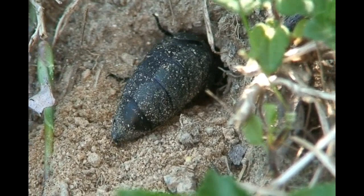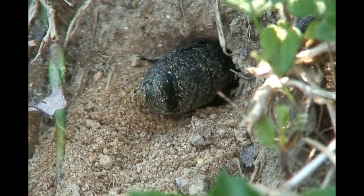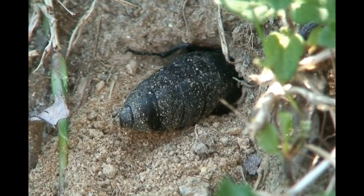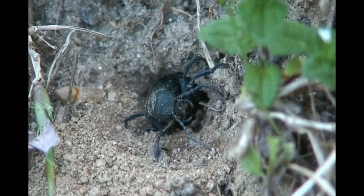Female blister beetles lay their eggs in the soil. A couple of years ago, I was really lucky to find a very pregnant blister beetle who spent the better part of an hour excavating a gallery. After she was finished, she turned around and put her very large abdomen into that hole, sat there for quite a while, and when she was finished, she pulled out and plugged the hole with some fresh soil.